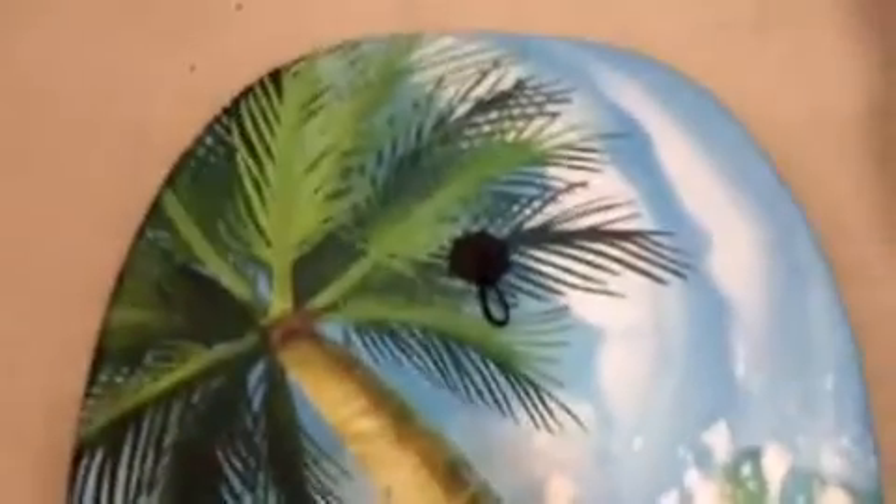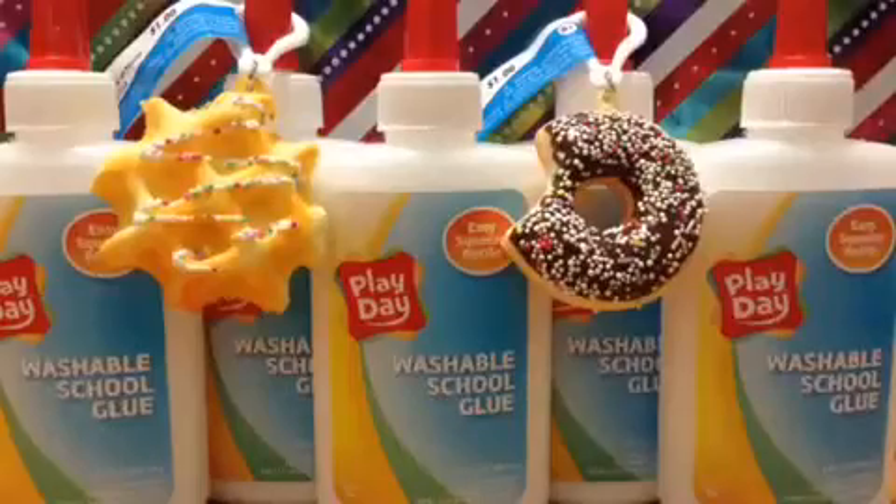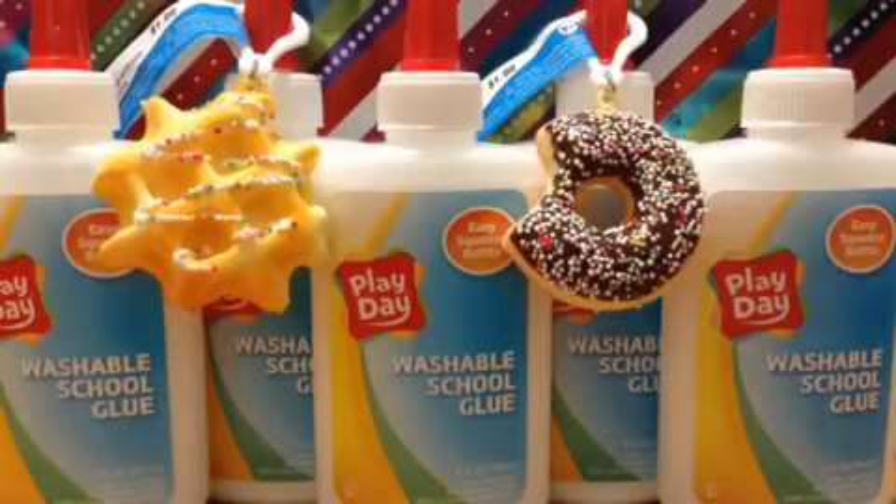The last thing I got was this boogie board, or it says body board. It's not for waves — I just got it for swimming and swimming pools and it looks super cute. It was only $3. Thank you so much for watching. Please like and subscribe and I'll see you in my next video. Bye!